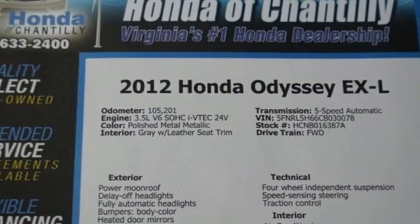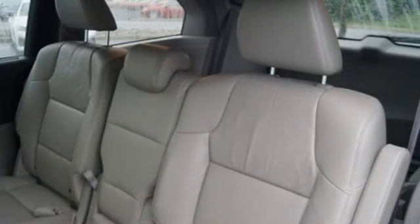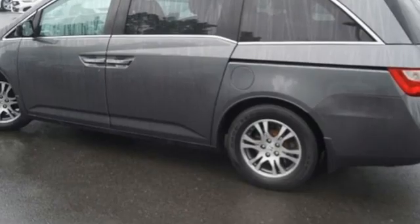Refrigerated box located in the console. Front heated leather bucket seats. Wireless audio streaming. Auto dimming rearview mirror. External memory control.